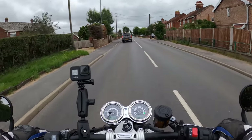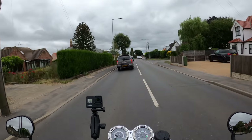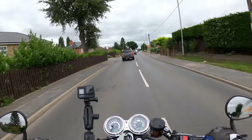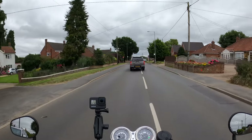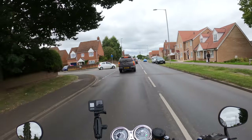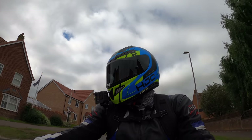So far so good. On the rear, twin shocks adjustable for preload, again with 120 millimetres of travel. The seat is fairly comfortable — I've only just jumped on, but no complaints.